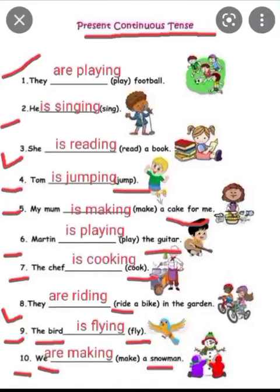These are some fill in the blanks related to present continuous tense. Okay students, I hope you are now clear. If this video is good, don't forget to like and share. And those who have not subscribed to my channel, please subscribe. Thank you.